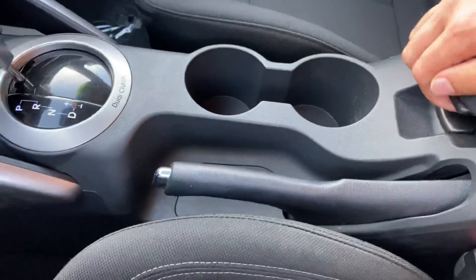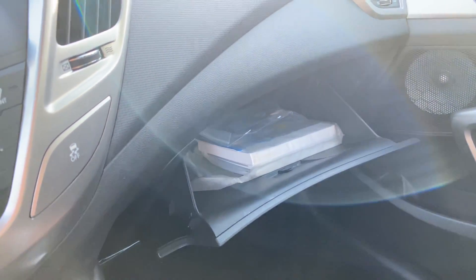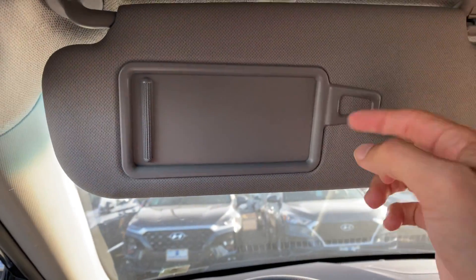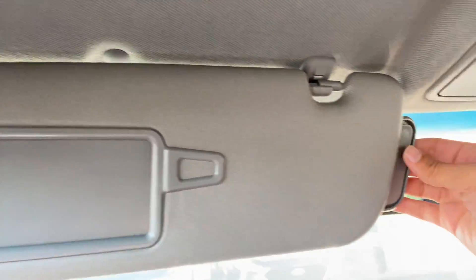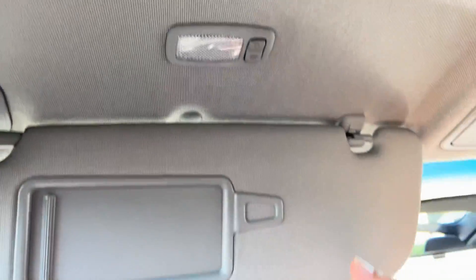You've got a couple of cup holders right here, a dual-level center console with a nice upper tray and a lower deeper well for storage. The glovebox has your owner's manuals inside. Let's not forget our visors — these are going to be mirrored and have a card holder as well as an independent light, plus a shade extender so you can reach the full length of this very long door. The Bluetooth microphone is right here for you.